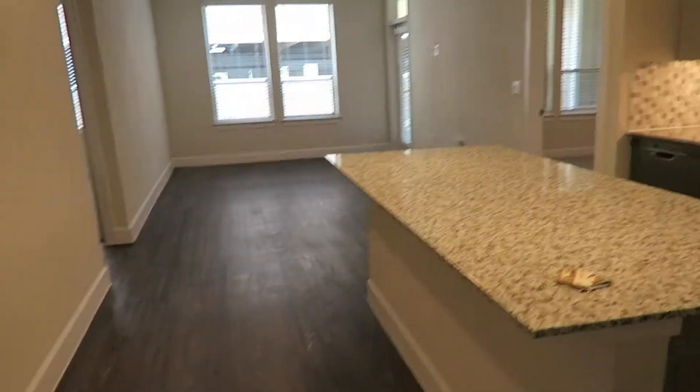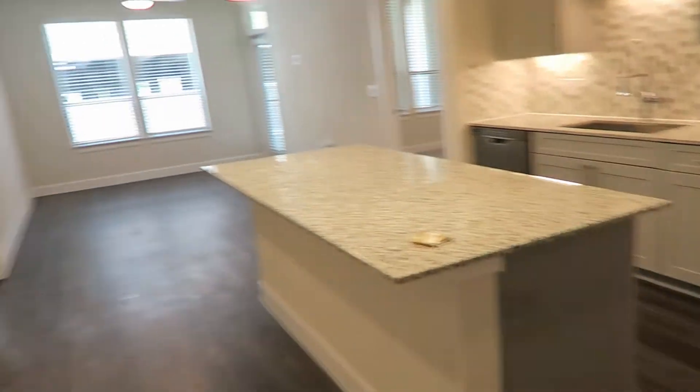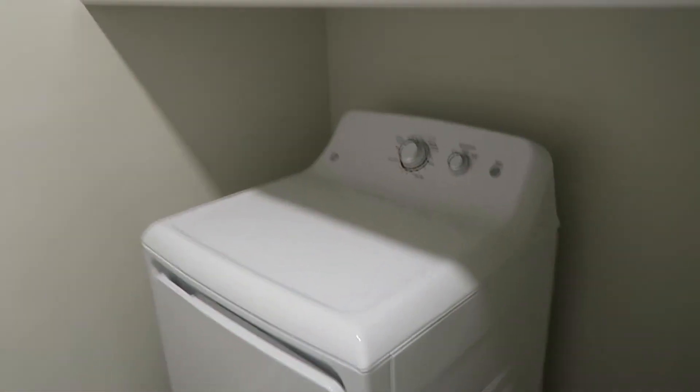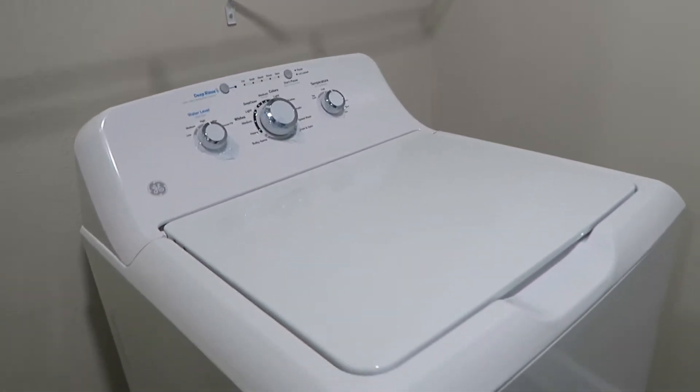As soon as you walk in, you immediately see the kitchen — it's gorgeous. But before we go to the kitchen, let's check this side first. There's a hot closet here, we have some stuff stored there. This door leads to the laundry area. There's also a lot of storage here. The washing machine is rented for $30 a month.